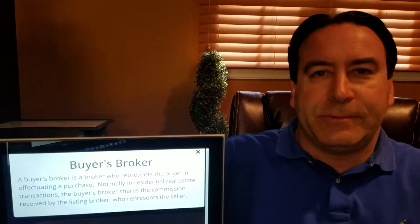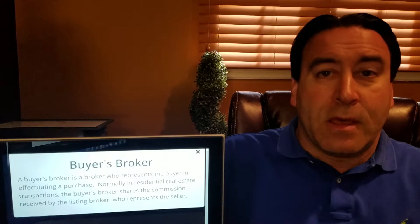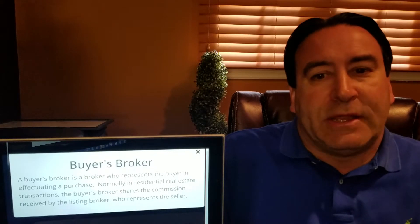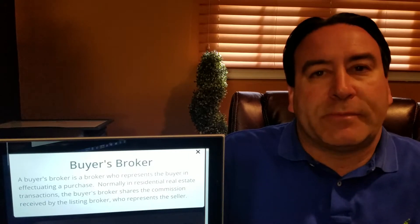I'm back with another real estate term. Today's term is buyer's broker. A buyer's broker is a broker who represents the buyer in effectuating a purchase. Normally, in residential transactions, the buyer's broker shares the commission received by the listing broker who represents the seller.